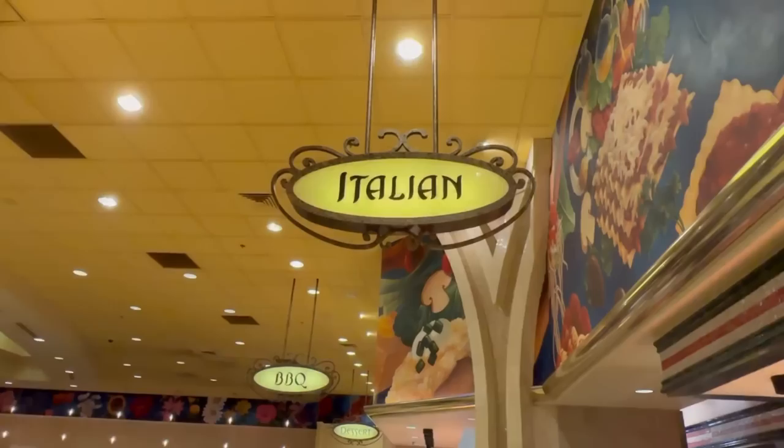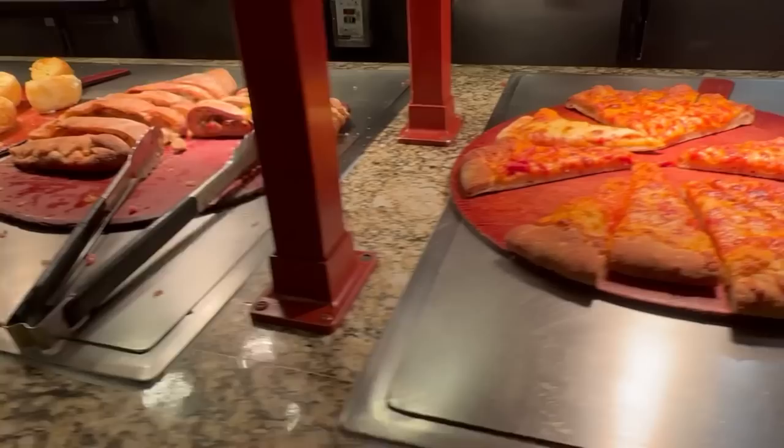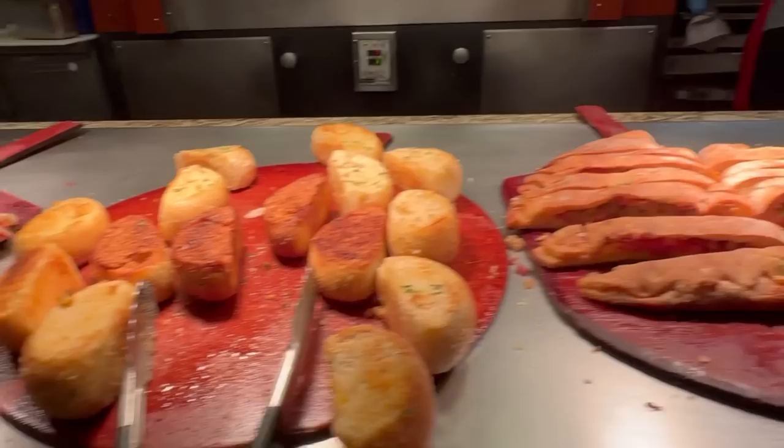Here's the Italian section. Of course they have assorted pizzas and they're constantly bringing new ones out. We have cheese, meat lovers, calzone, veggie calzone, garlic bread, and your chicken. There's marinara sauce and alfredo sauce available.